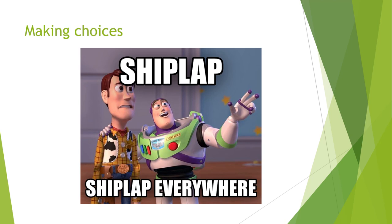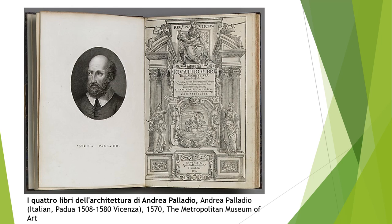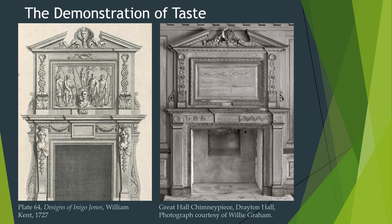John Drayton and his contemporaries were no different. Instead of home improvement shows and glossy magazines, Drayton had expensive books full of architectural designs and experiences visiting buildings he admired. Drayton used such resources to design an estate that communicates important ideas to us today, just as it did in the 1750s.